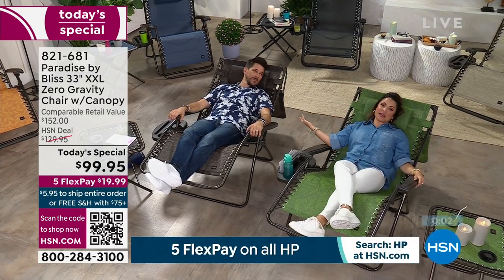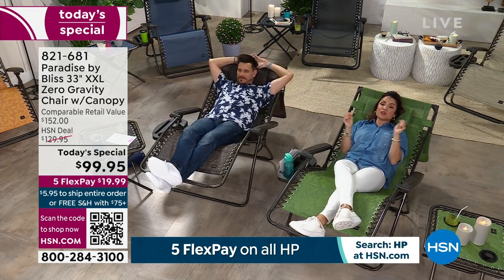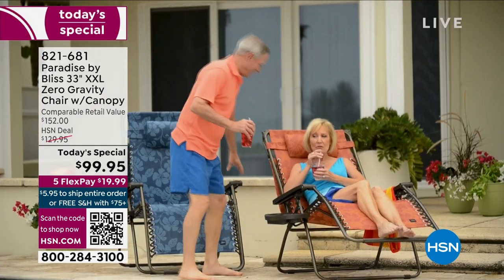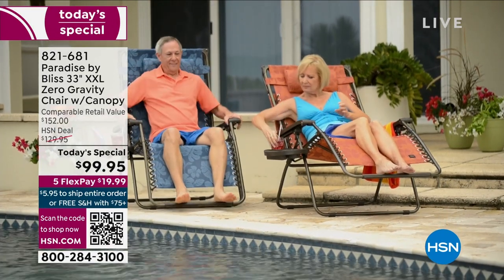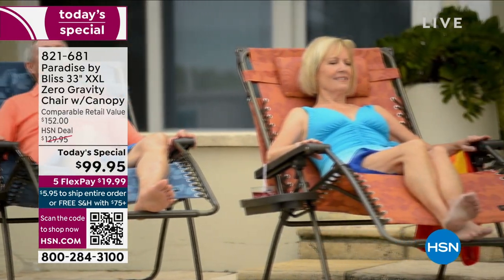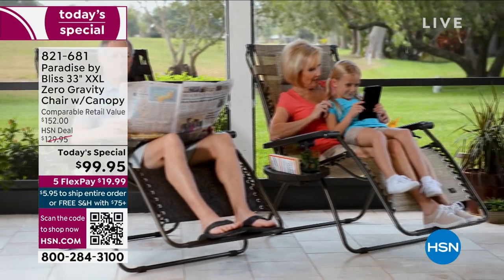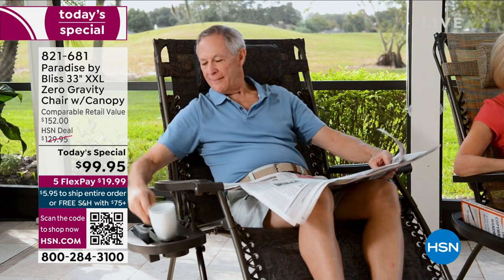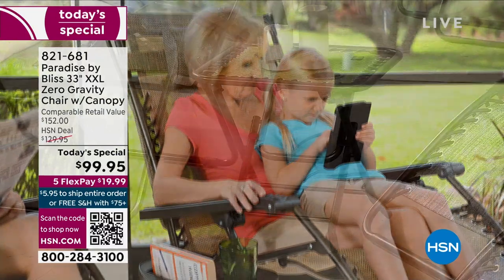It's all coming to you today for a $20 bill on FlexPay. Because it's more than $75, it's free shipping, and that also means you'll have free shipping for the rest of the day. Take advantage of this. The matching table — we had 200 of each color and pattern, so grab that while you can too.